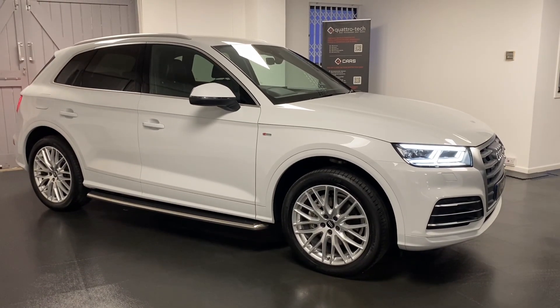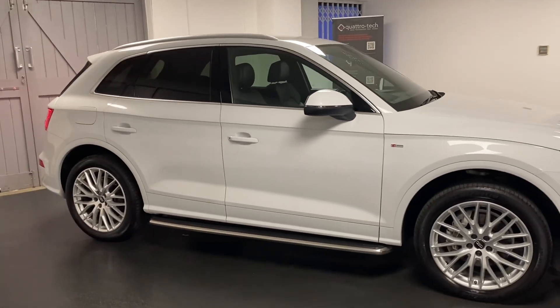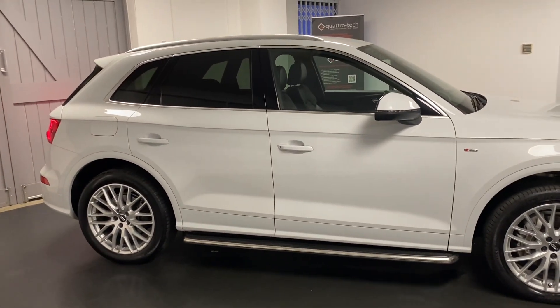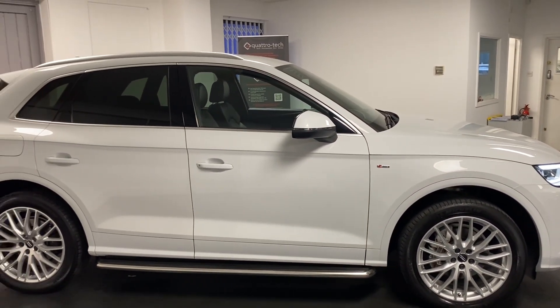Hi and welcome to another video from Quattro Tech Cars. Here today we present this very well cared for Audi Q5. It's the 2-litre turbo Quattro S-Line S-Tronic finished in metallic glacier white.